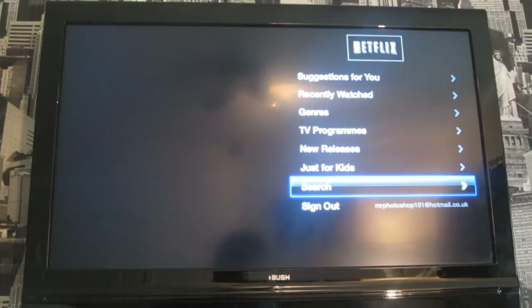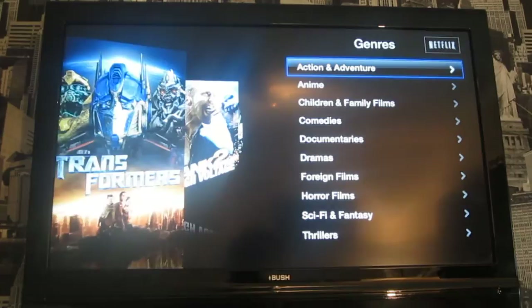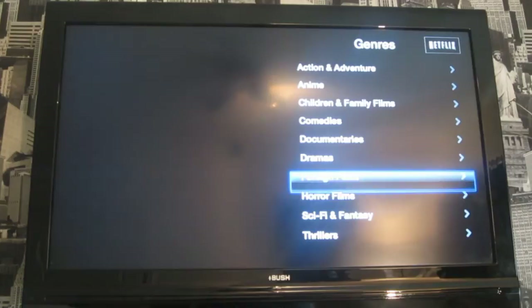The suggestions are just based on what you've already watched. Recently watched is what you've recently watched. For genres, you've got a whole bunch, but if you change it to the American version you get a lot more films. Here's action, anime, children and family, comedies, documentaries, drama, foreign films, horror films, sci-fi and fantasy, and thrillers.